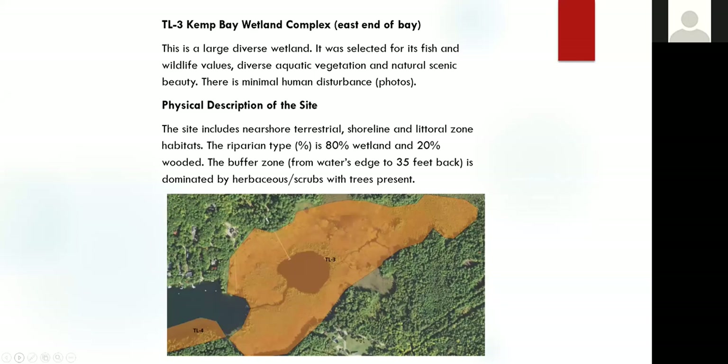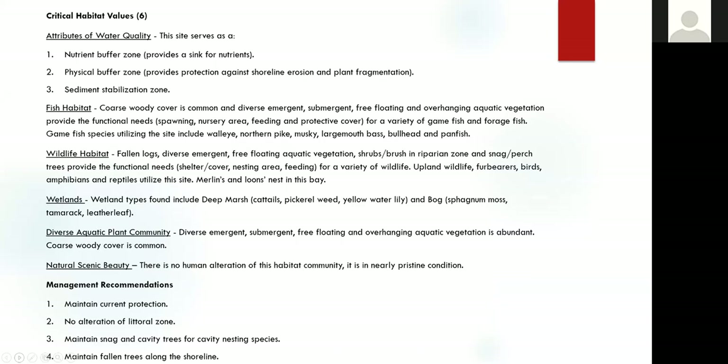For each of these 39 critical habitat sites, we produced a map of the critical habitat area and described it physically. We came up with a critical habitat value for each of these sites — in this case, it attained all six habitat qualities. And then for each of the 39 sites, we provided management recommendations. All 39 of these critical habitat narratives are compiled in a critical habitat manual for Tomahawk Lake.